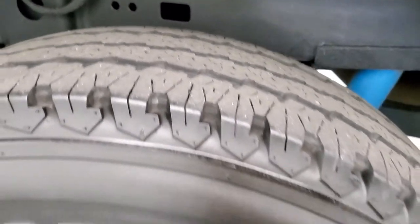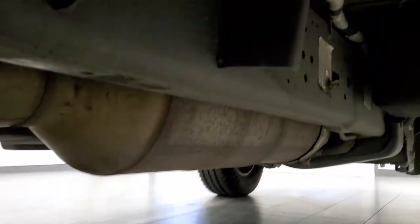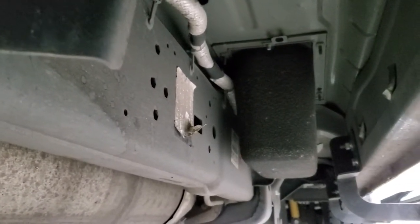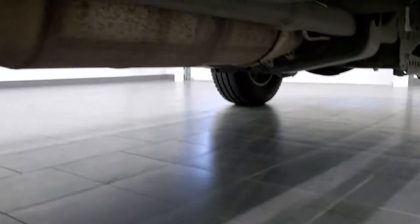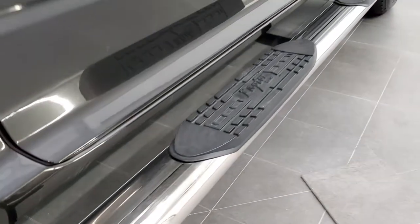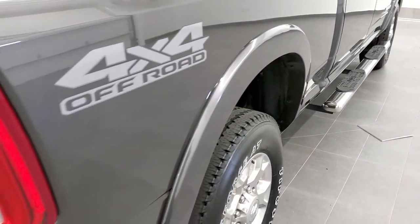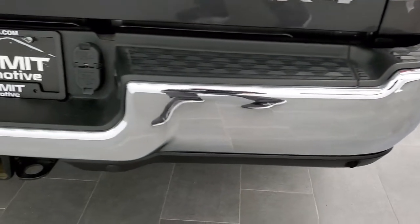Back tires have right around half the tread left. The back rim is in excellent shape, and the frame and underbody on this truck is in really nice condition — didn't see any corrosion. It has all the remaining factory exhaust and some nice Raptor chrome step bars. You get the 4x4 off-road decals on the back — those are just stickers, so if you wanted to remove them you definitely could.